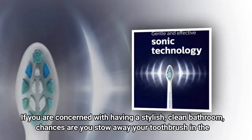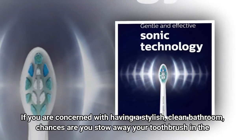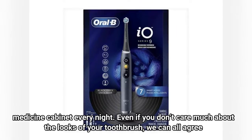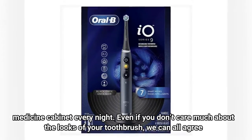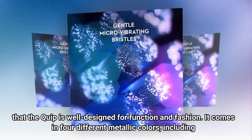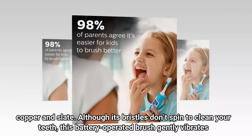Number three: Quip Metal Electric Toothbrush. If you are concerned with having a stylish, clean bathroom, chances are you stow away your toothbrush in the medicine cabinet every night. Even if you don't care much about the looks of your toothbrush, we can all agree that the Quip is well designed for function and fashion — it comes in four different metallic colors, including copper and slate.